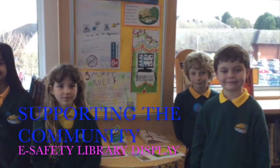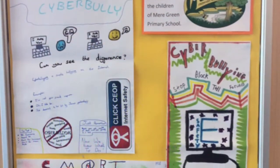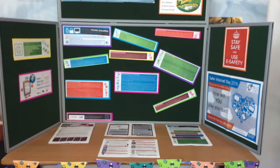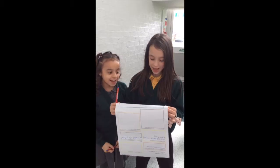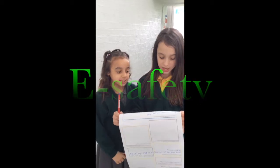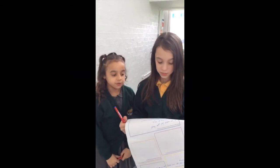Ensuring our pupils are e-safe and smart is a vital part of our vision. We provide an up-to-date and comprehensive digital literacy curriculum that begins in reception and progresses regularly throughout each academic year up to year six.